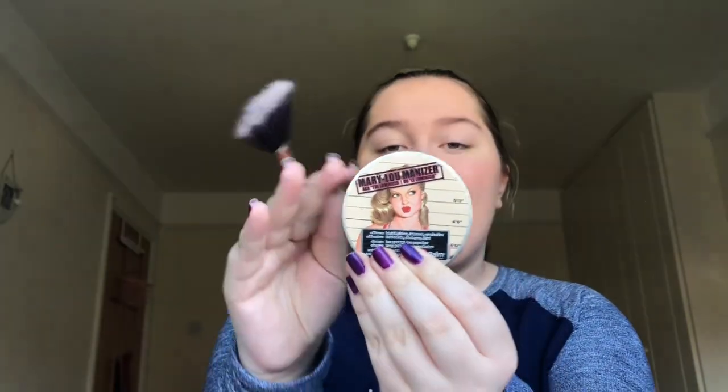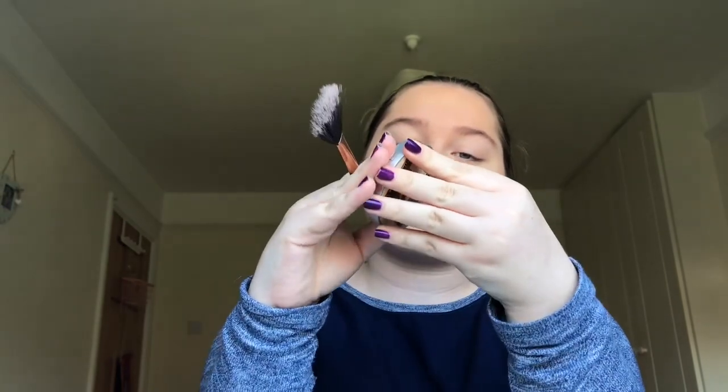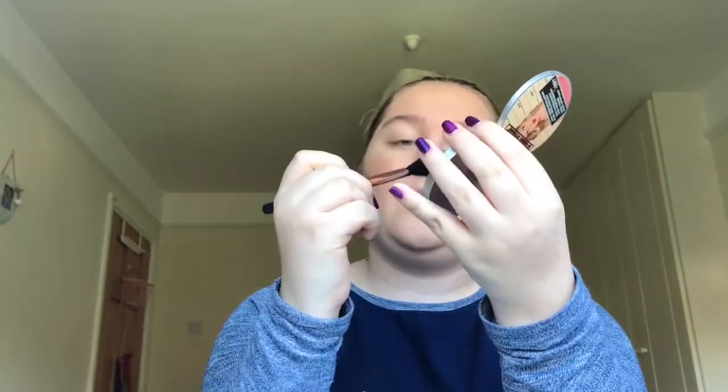Moving on, I am going to be putting a little bit of highlight on my cheekbones and I'm gonna use the Mary Luminizer and put a little bit on.